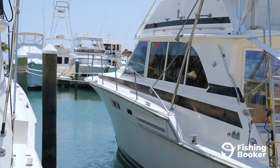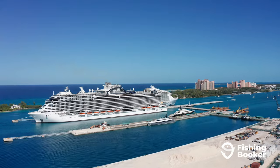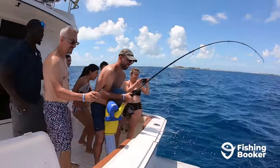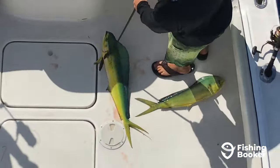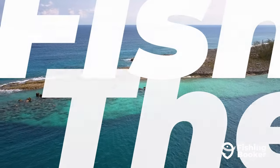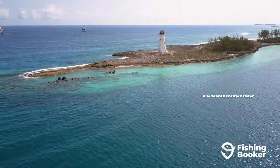If you're looking for a world-class adventure, look no further than fishing in Nassau, Bahamas. From the sparkling flats to the depths of the ocean, there's epic angling wherever you turn. In this video, we'll introduce you to everything that makes Nassau a must-visit destination.